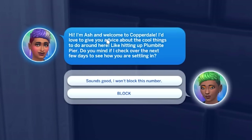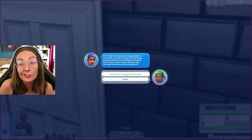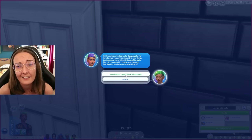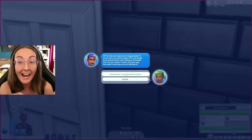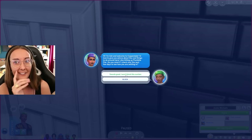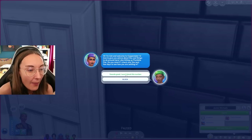Jules is getting a call from Ash, welcoming them to Copperdale and offering advice about cool things to do like Plumbite Pier. That's actually a blessing in disguise, because we just moved here. We're starting a new school - we moved from San Myshuno where Jules was extremely popular, had a lot of friends, got invited to and hosted lots of parties, and is very nervous about starting a new school. Doesn't know how the kids of Copperdale are going to react. Jules could have an intimidating look or personality - some teens might think they're far too cool to approach. Jules has an air of confidence about them, so we'll accept the call. Ash, you are on thin ice.